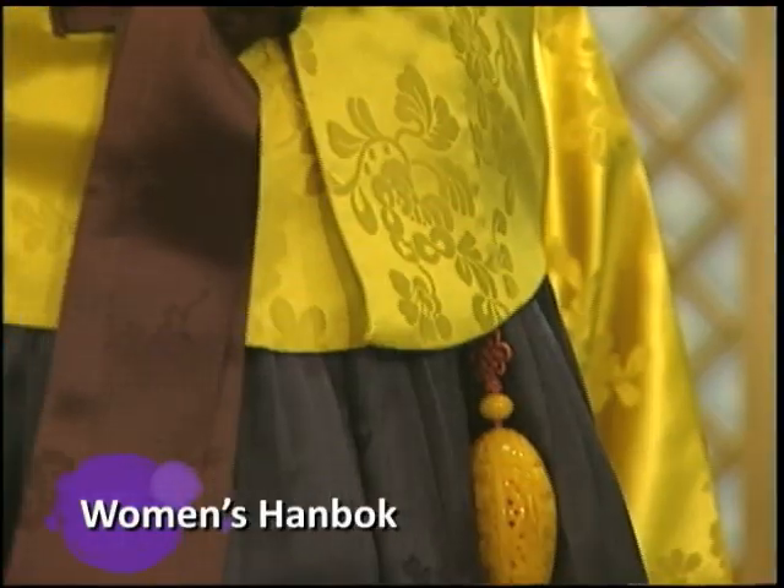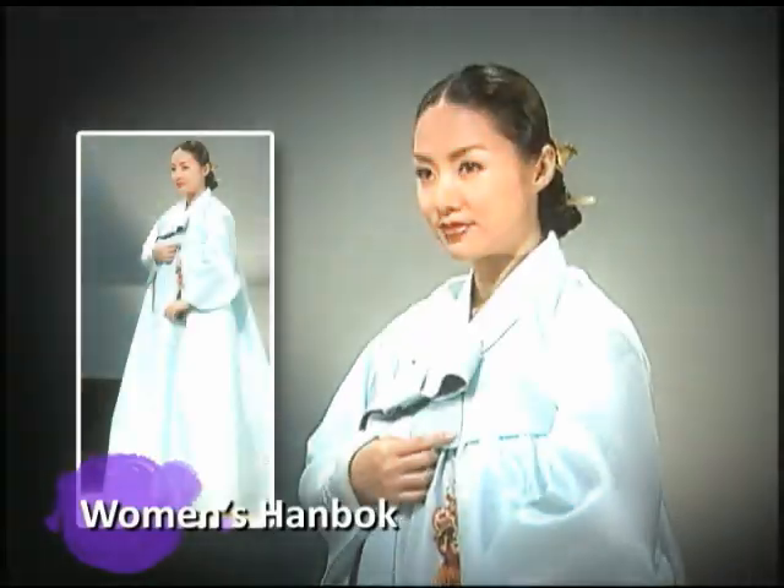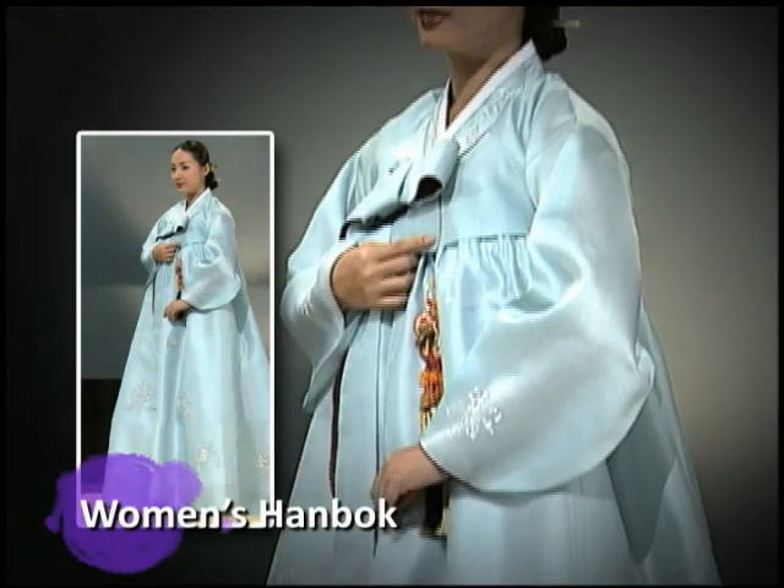Women's hanbok consists of the blouse and dress, with two layers of garment worn underneath the dress, along with traditional stockings.